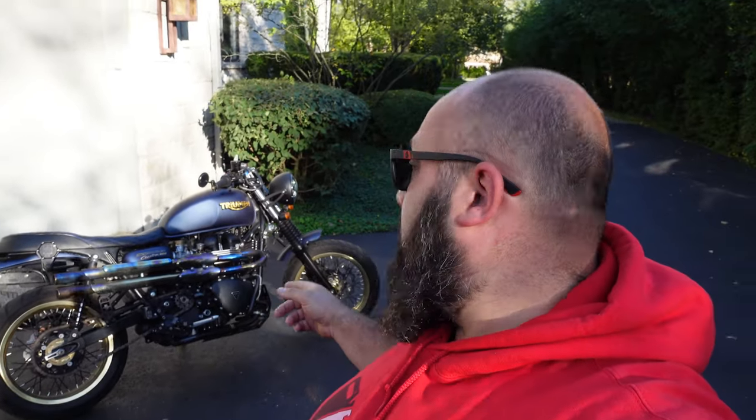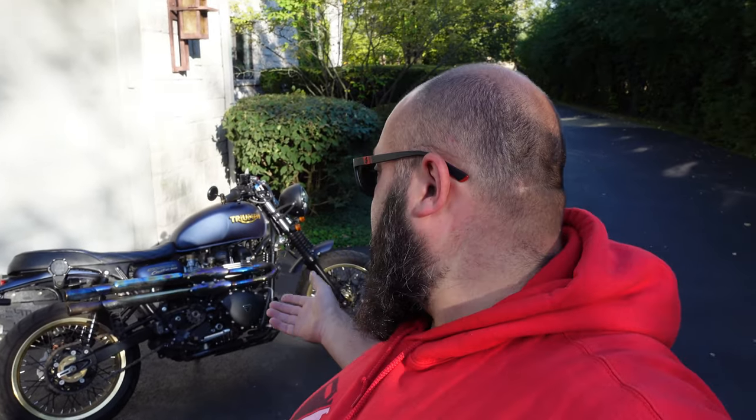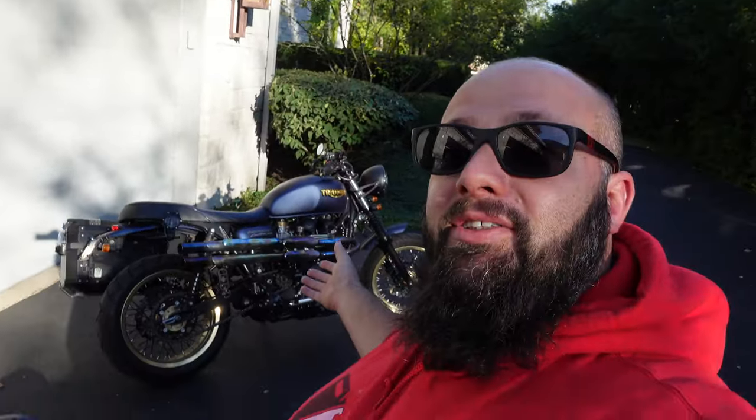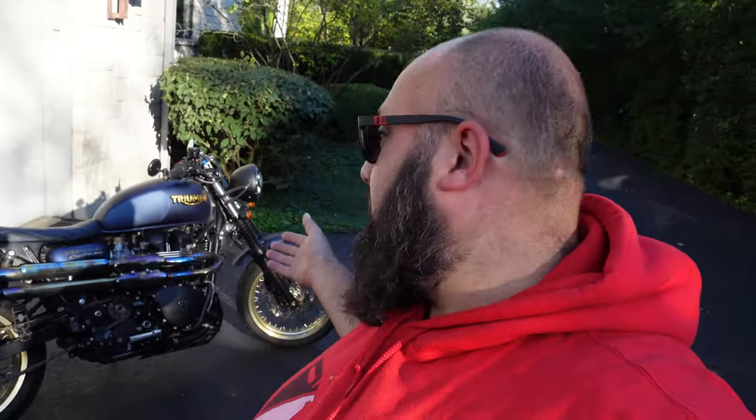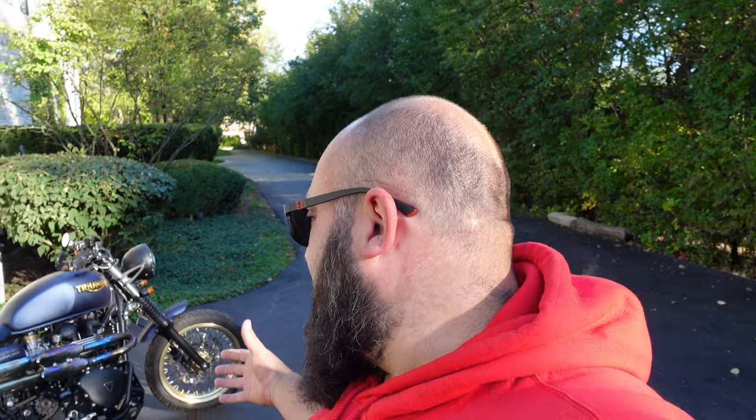So I built this in 2016. It's a 2015 Triumph Scrambler 900. I didn't have a heated garage or a big enough garage to work on this, so I actually worked on it at work on weekends in a warehouse. I've never actually shown you guys this bike on my channel. I just finished my ride and talk, and I just clocked 5,000 miles once I pulled into this driveway.